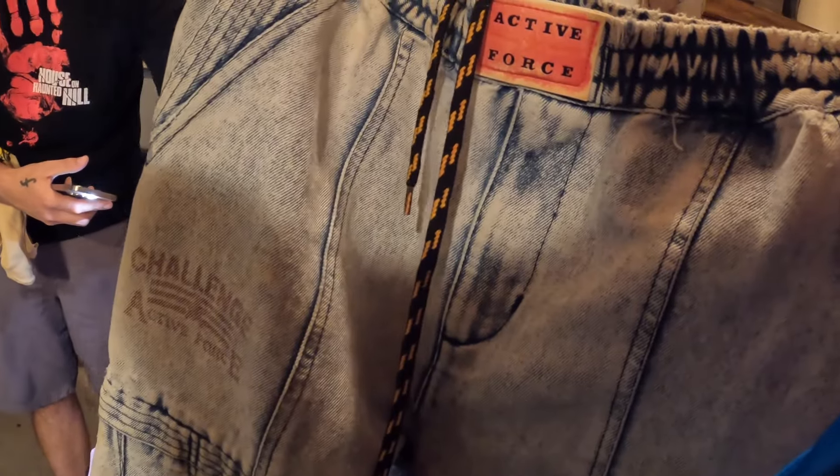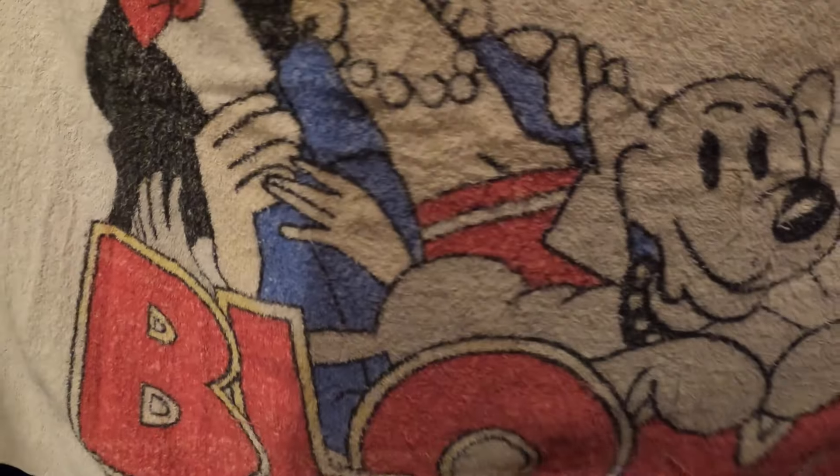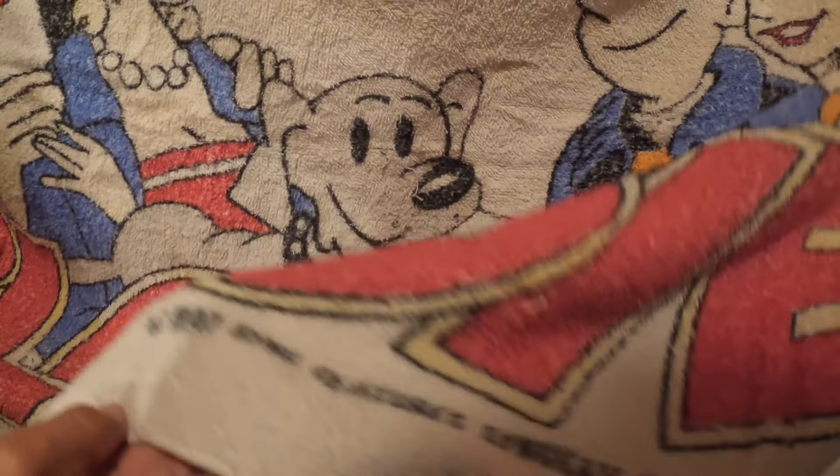Anything good in here, or did you get it all? I think we all pretty much got everything we could find, but my hunch is still telling me there's something in here. I go by the spidey sense myself. Elastic waist acid wash — isn't that a thing? Oh, with the elastic bottom and the cuffs. Challenge active force — what'd you find? Oh wow, a Blondie towel — that's cute. Oh, and it's 1987.